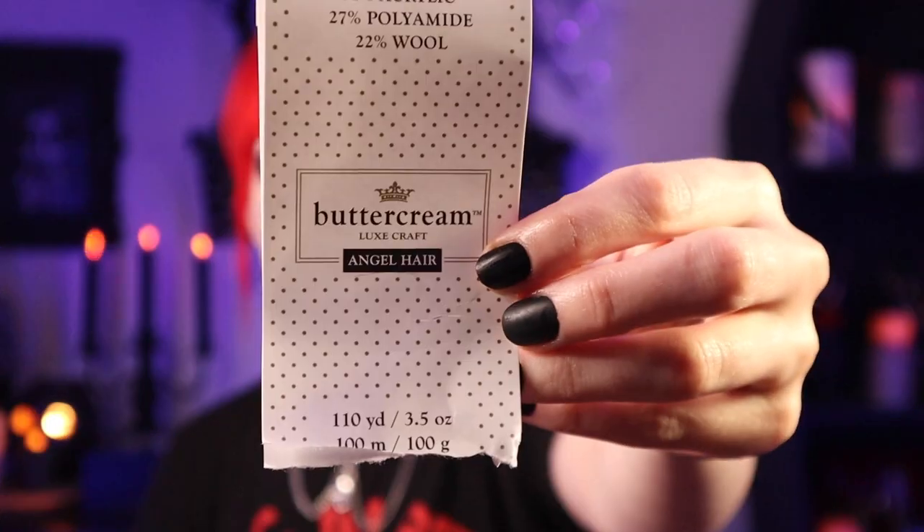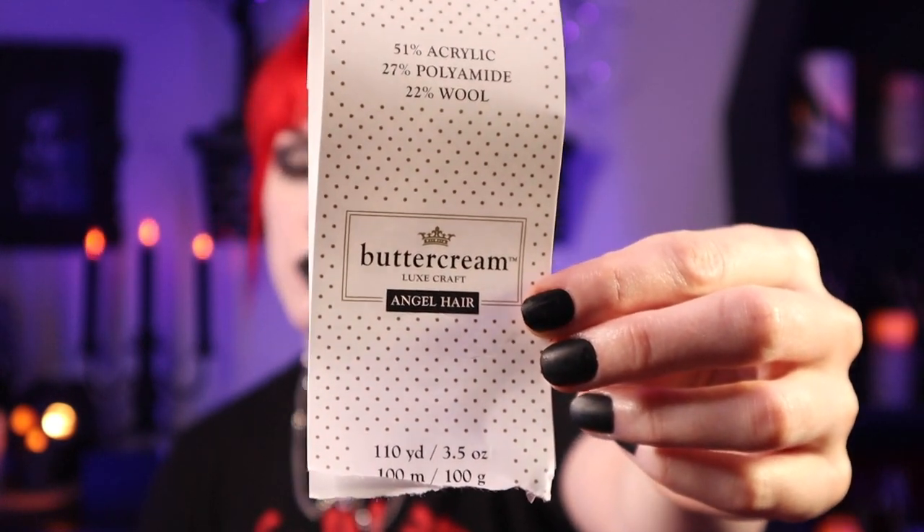Starting off with one that is totally discontinued: Buttercream Angel Hair. This is a yarn you used to be able to find at Joann's — very soft, very fluffy. I have it in black and white. I found five skeins so far, all either black or white. It's 51% acrylic, 27% polyamide, and 22% wool.